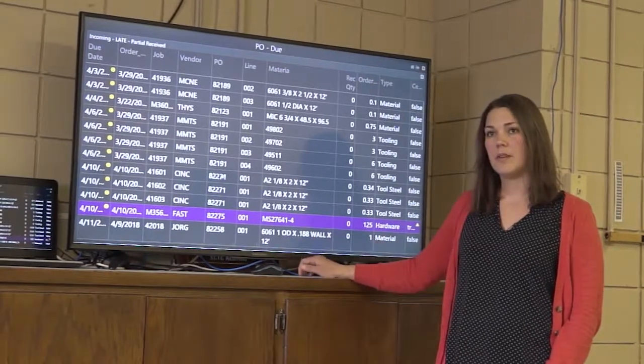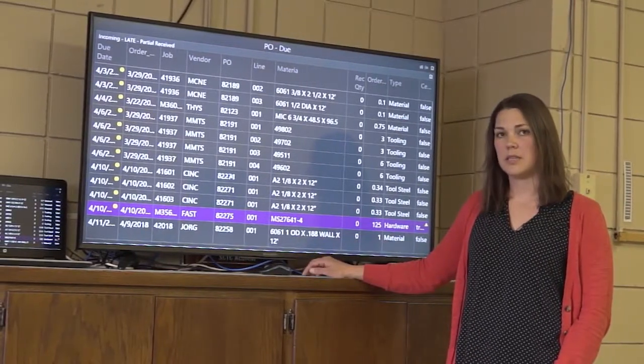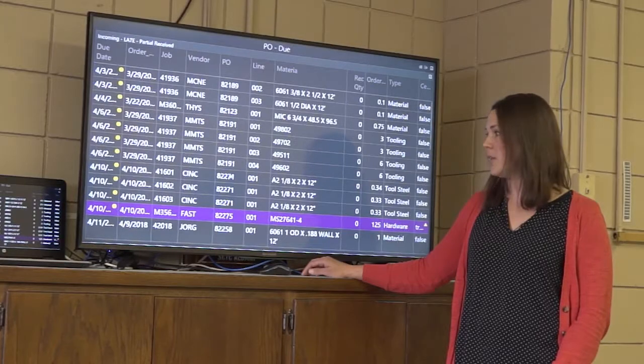It flags in purple if the hardware or the steel needs material certification with it.